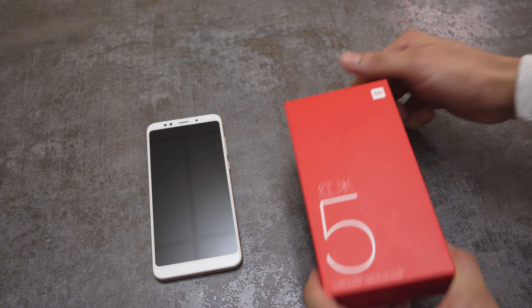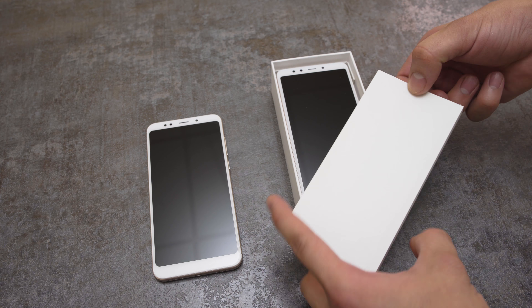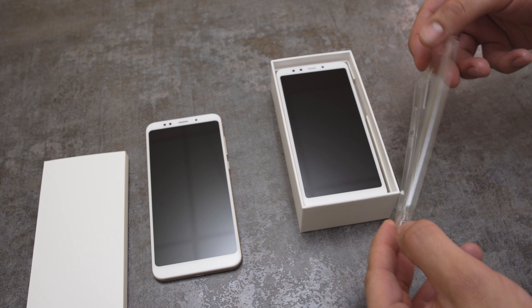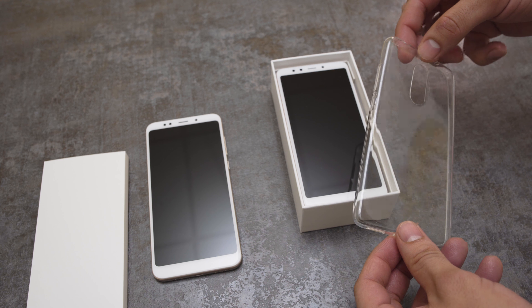Hey, what's up guys, it's Will here for GSM Arena. A couple of midrange phones have just arrived from China: the Xiaomi Redmi 5 and the Redmi 5 Plus. Despite the name, they're both actually the newest iteration of Xiaomi's Redmi Note series.